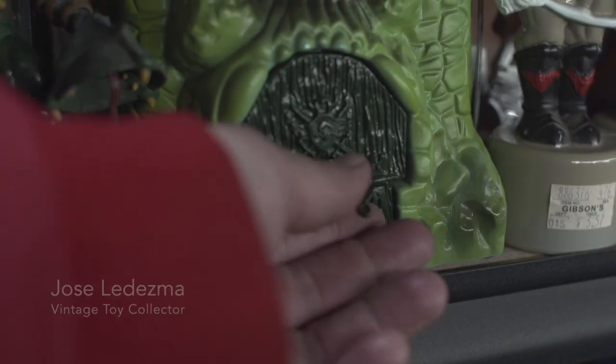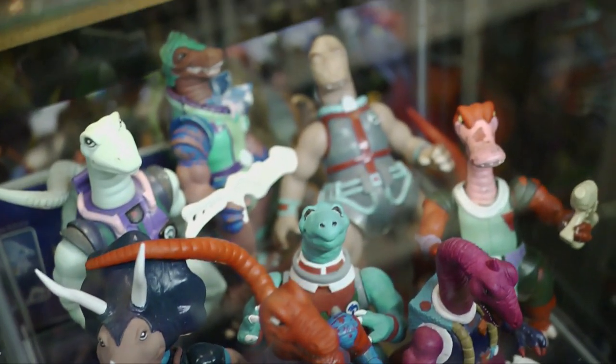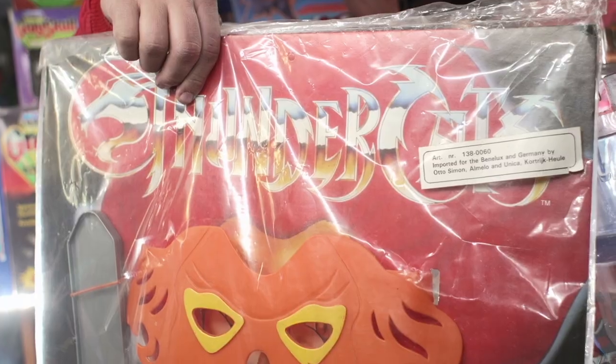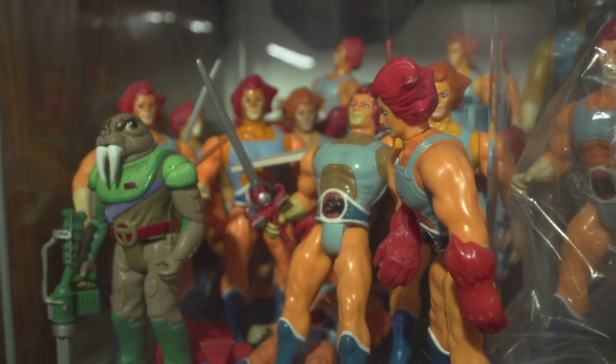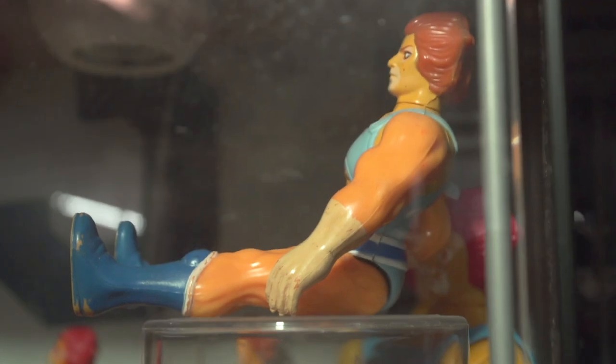My name is Jose Dezma. I collect all vintage stuff, mostly ThunderCats and He-Man. I've been collecting vintage toys for seven years. I wanted to start collecting because of memories from my childhood. The first toy I bought was ThunderCats — it was Lion-O. I bought it because that was my first figure that my parents bought me. I bought it on eBay. That's where I started everything from.